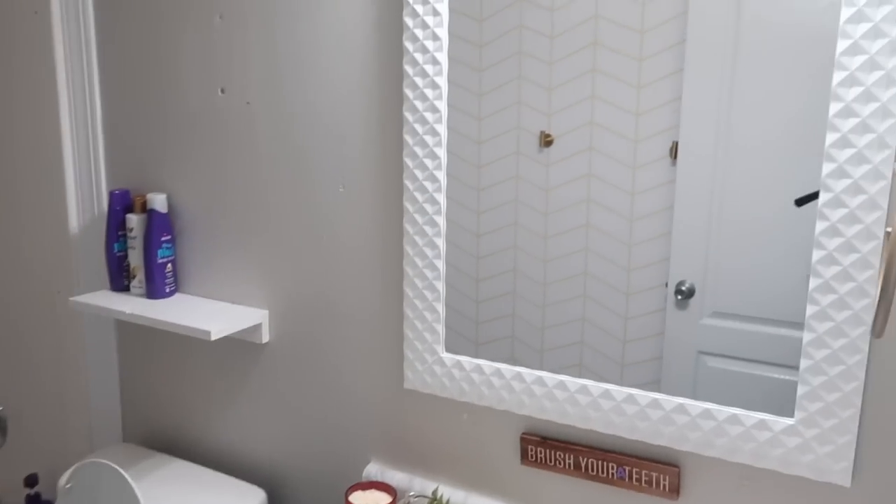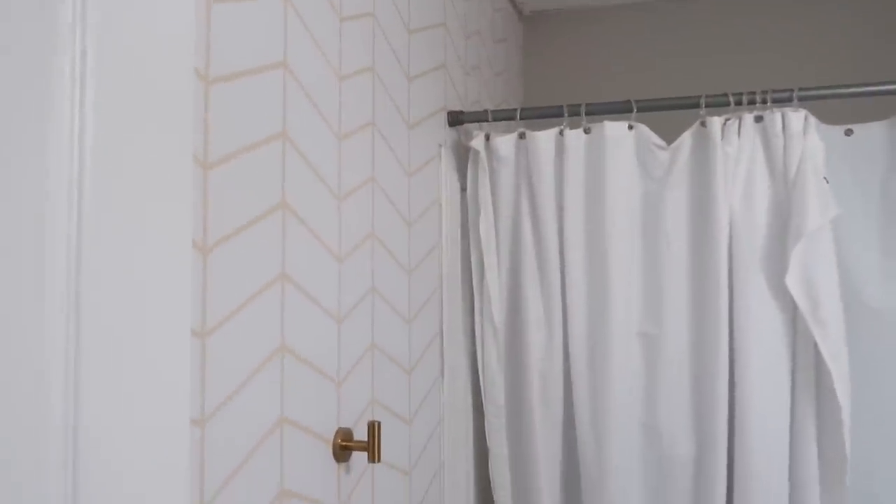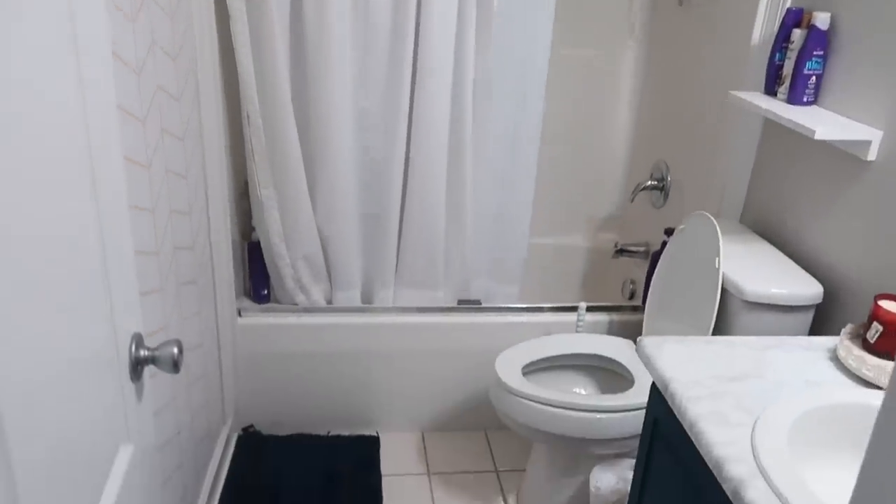As a reminder, this is what my bathroom looked like before. Not too bad, but not really the vibe I've been trying to transition to in my house. I just really don't love it anymore.